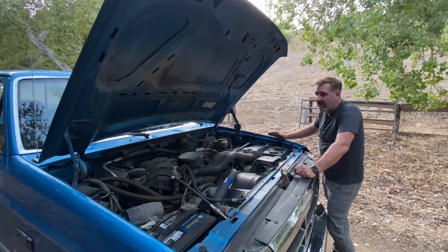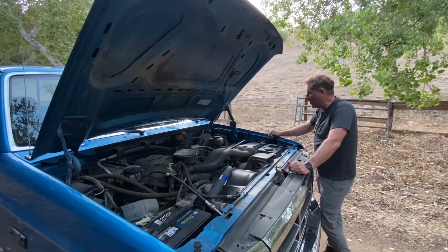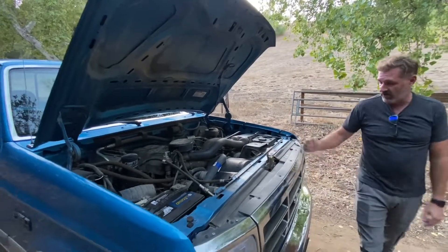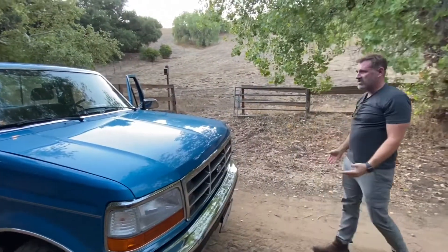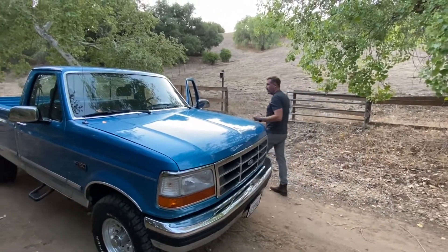Everything works on this truck. The AC works, cruise control works, power mirrors work, power windows work, power locks work. It does not have keyless entry — this is 1992, folks, Ford XLT. I think we should go for a ride. Let's take it around so you can hear it run.